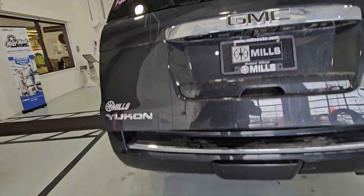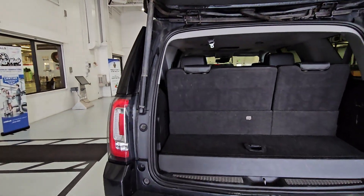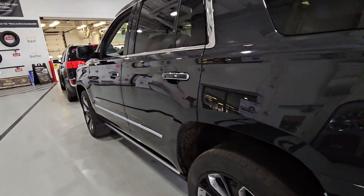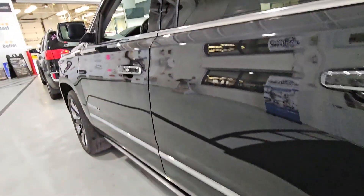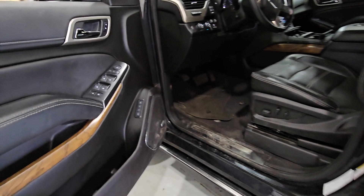I've detailed before in my past — this is going to detail out just fine. I don't think that scratch will buff off. The power boards are just turned off.